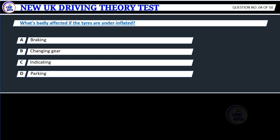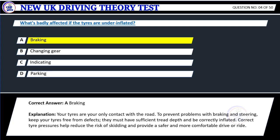Question 4. What's badly affected if the tires are under-inflated? A. Braking. B. Change in gear. C. Indicating. D. Parking. Correct answer: A. Braking.